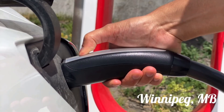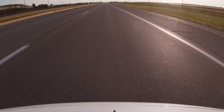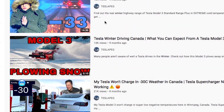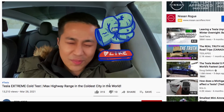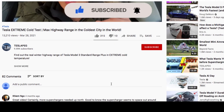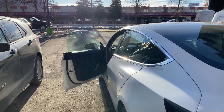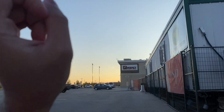In this video we are going to charge the Tesla up to 100% and do a real world range test. Unlike a previous video where we calculated the real world range for the Tesla Model 3 at super low negative temperatures, we'll find out how far the Tesla can travel at optimal driving conditions.